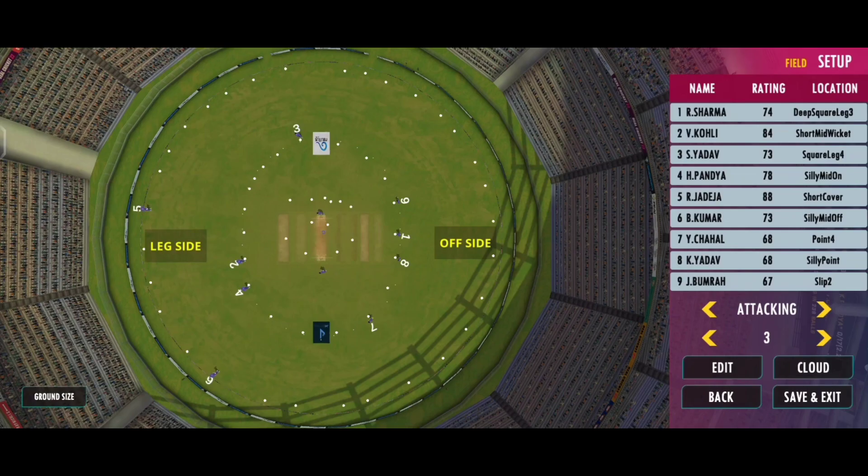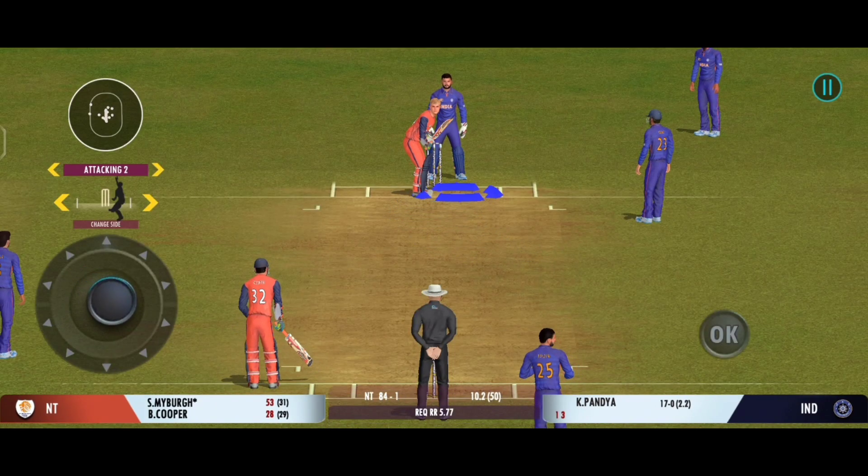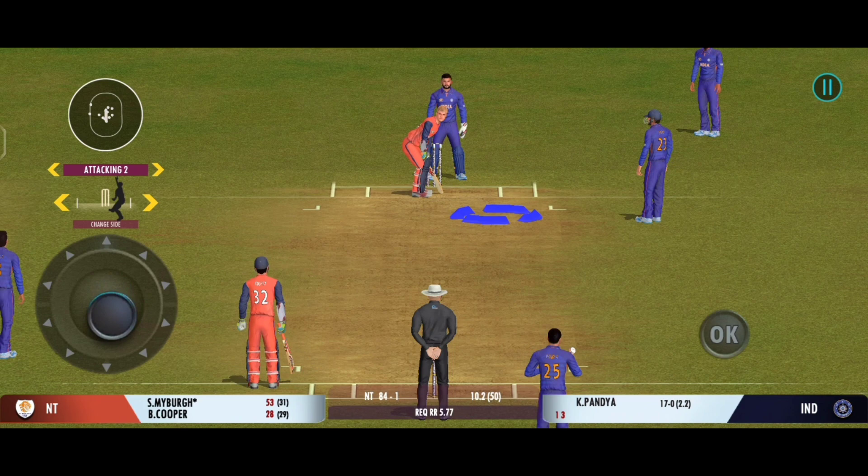The point fielder is placed, slips in place — good, aggressive captain. He's growing in stature as well in this innings.